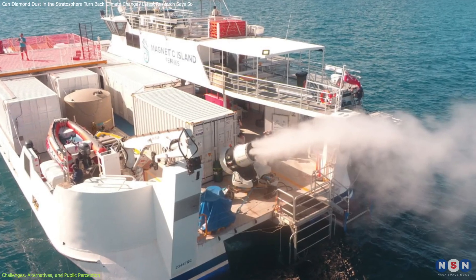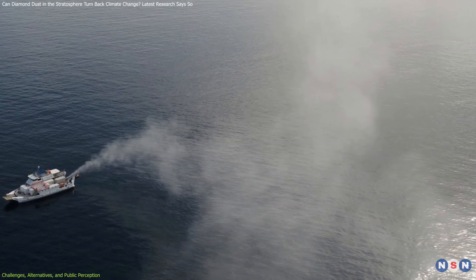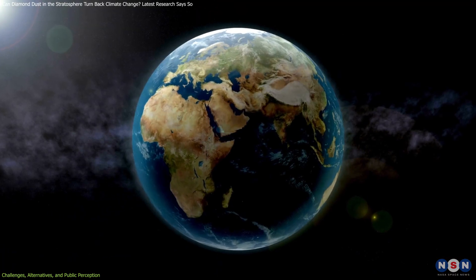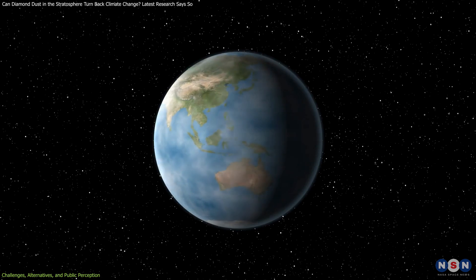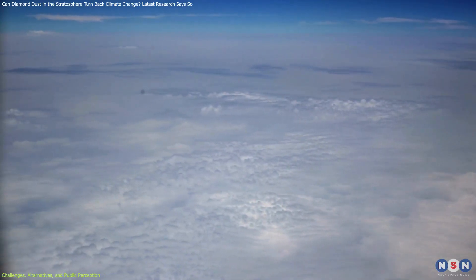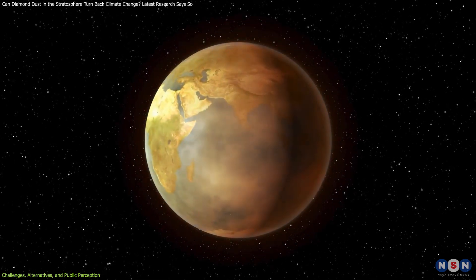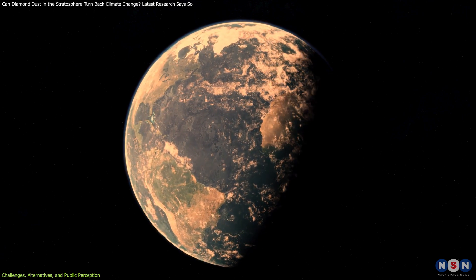Marine cloud brightening has shown promise in protecting regions like the Great Barrier Reef from heat stress, but requires more research to understand its broader environmental effects. A critical concern with all solar radiation management methods, including diamond dust, is the risk of termination shock. This phenomenon occurs if geoengineering efforts are abruptly halted, leading to a rapid temperature rebound as the masking effect of aerosols ceases while greenhouse gases remain in the atmosphere. This could result in severe ecological and social disruptions, as ecosystems and human communities would have less time to adapt to the sudden changes. Evaluating these risks is essential when considering long-term strategies for climate intervention.